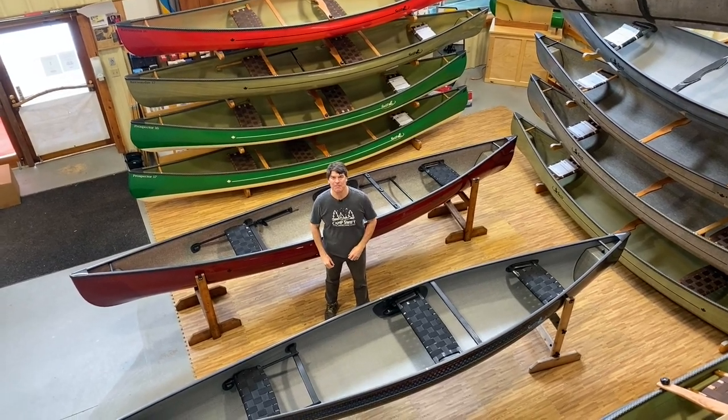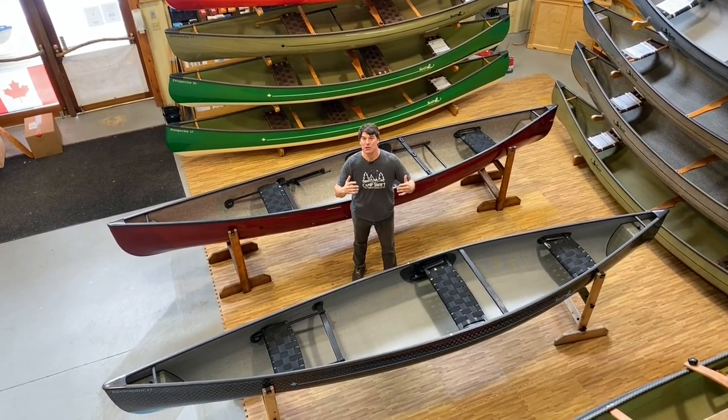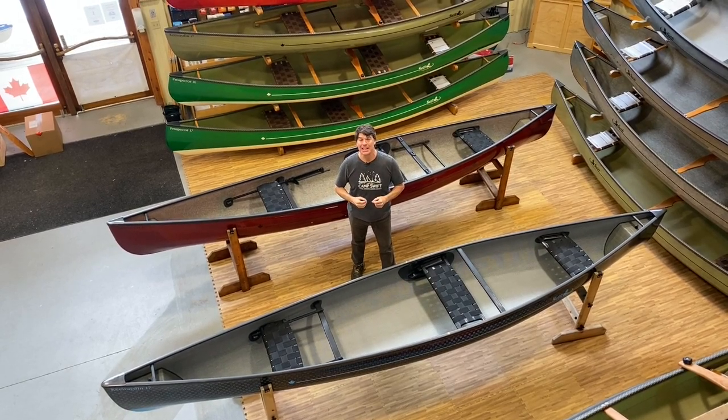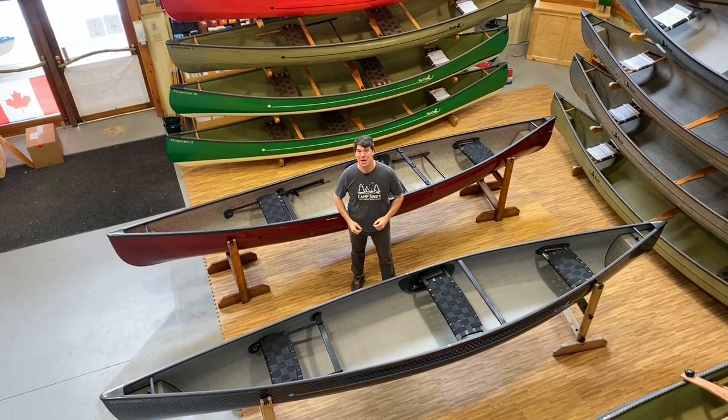Hey folks, it's Bill Swift from Swift Canoe and Kayak. We have two beautiful new super canoes to show you today — our new model, the Kiwaden 17 Kombi. Let me go through them in detail with you.